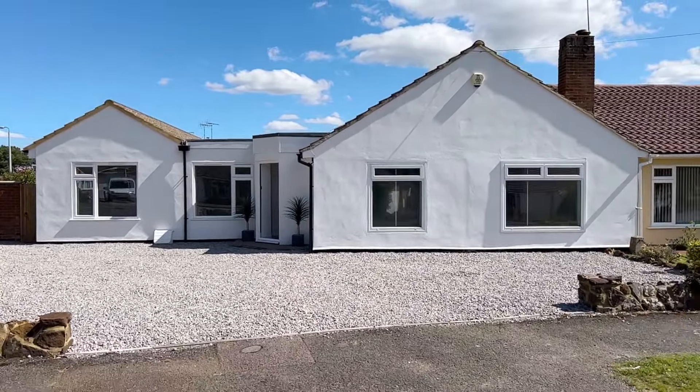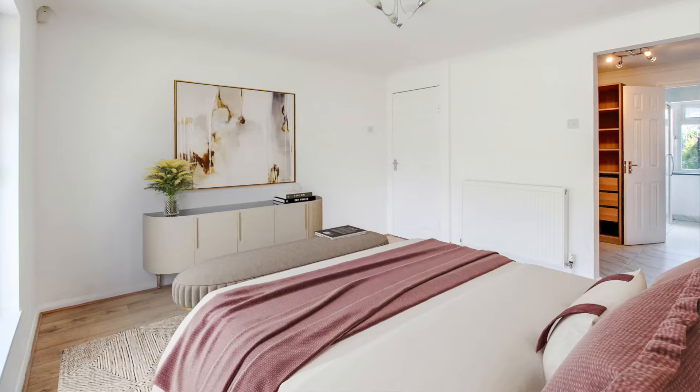If you like sun, this is the property for you because the garden's south-east facing and because it's so large you get the sun all day long. What I like most about this property is the fact that the master bedroom has got a dressing room and its own ensuite — so it's got a whole side of the house dedicated to sleeping, getting ready, getting dressed and going for the day. If you like bungalows, come and take a look.